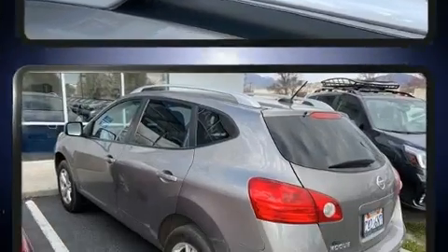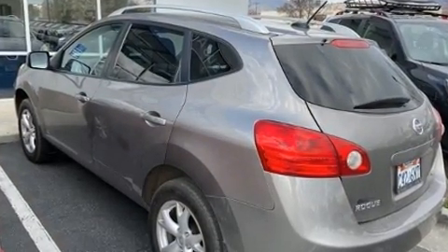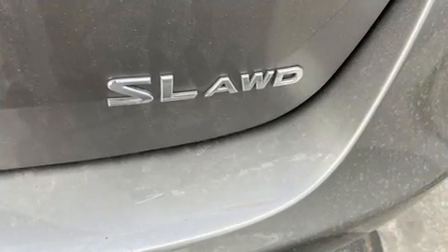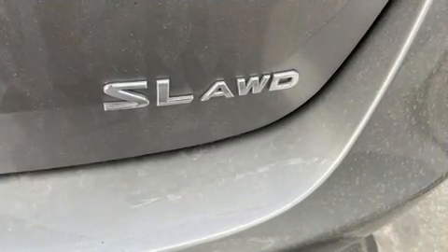All of the premium features expected of a Nissan are offered, including a tachometer, skid plates, remote keyless entry, and one-touch window functionality.